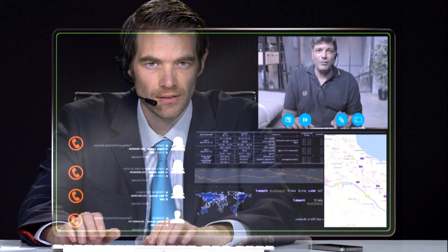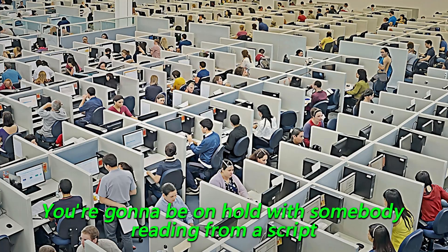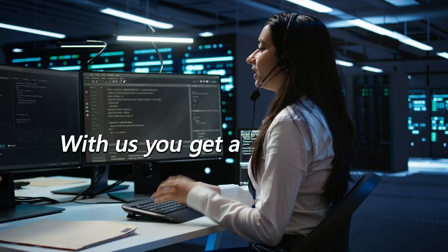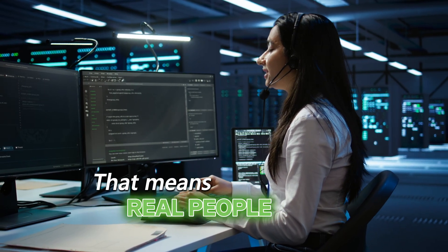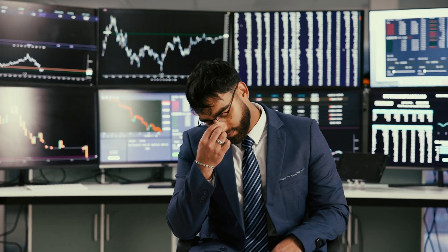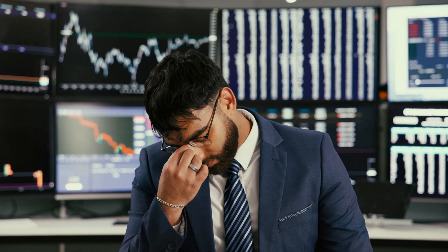Here's something most people forget, and that's support. Because when something breaks, who are you going to call? If it's Dell or HP, you're going to be on hold with somebody reading from a script, and as a trader, they have no idea what you're talking about. With us, you get a five-year warranty and lifetime in-house premium expert tech support — real people who know these machines inside and out, ready to remote in and fix it. Trading is stressful enough and you don't need a computer headache on top of it.